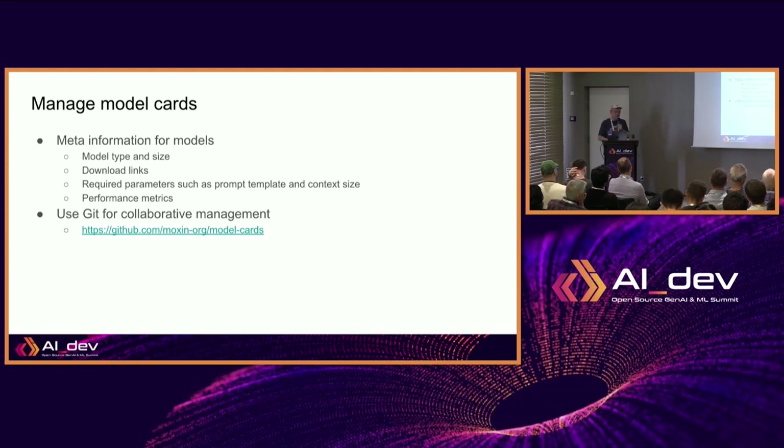The Morshing application has a capability to browse and download models. We use GitHub to manage this information — a repository called Model Cards. We want to enhance this in the future with performance metrics. It provides download links depending on where you are: if you're in the US or Europe, a Hugging Face link is great, but if you're in China, both GitHub and Hugging Face are banned, so you need local download links. You can also put in the prompt template, context size, response parameters, and lots more into the model cards.